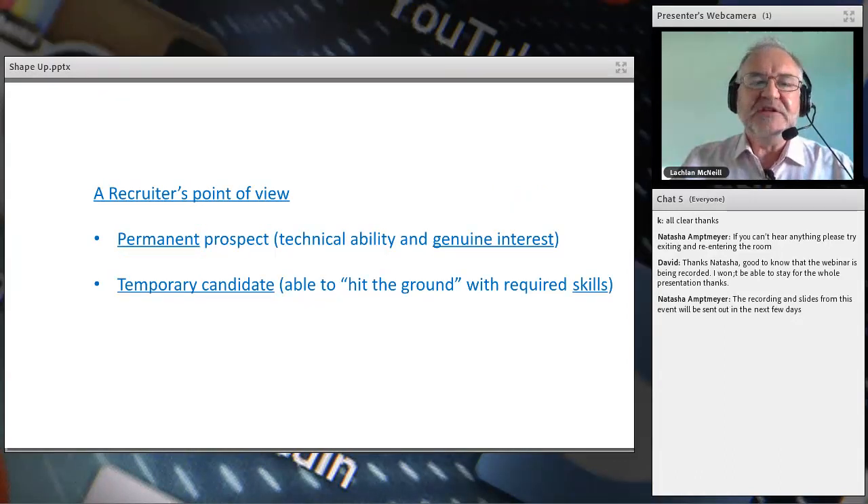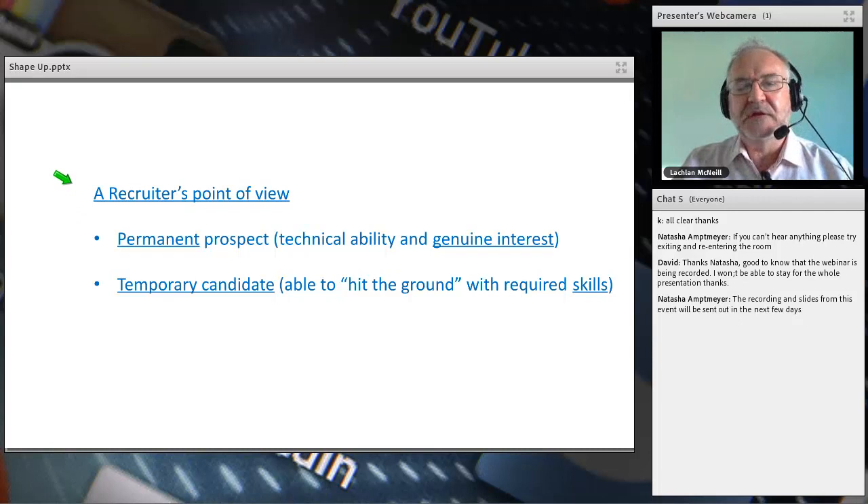As a recruiter I generally look for two types of roles. The first is a permanent role — somebody looking for a member of staff to join and stay for many years. The other type is the temporary candidate: someone to come in and solve a problem, either because they're running behind on a deadline or they need special skills for a short time. There are opportunities in both, and graduates often forget the temporary candidate market.